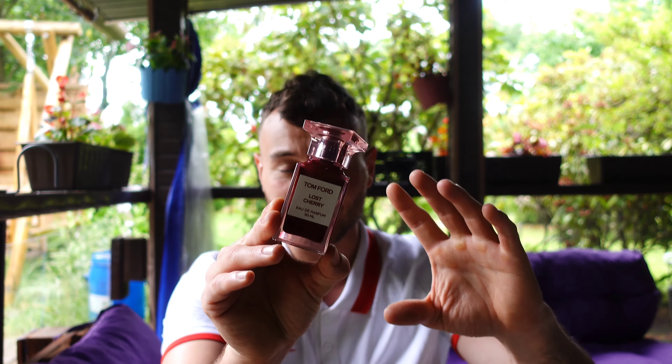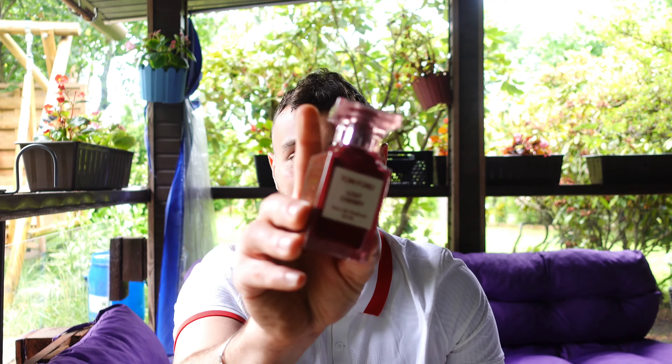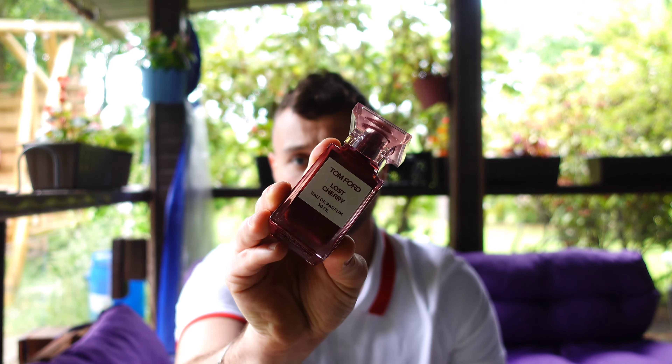I believe this is a unique fragrance in the sense that I haven't tried anything very similar to this. If you know of an independent fragrance — not a dupe or a clone — that has some similar qualities and smells similar to this, please leave a comment down below because I would love to know.